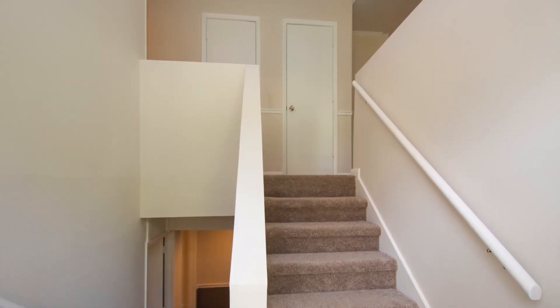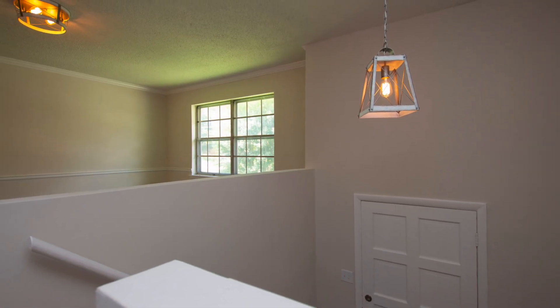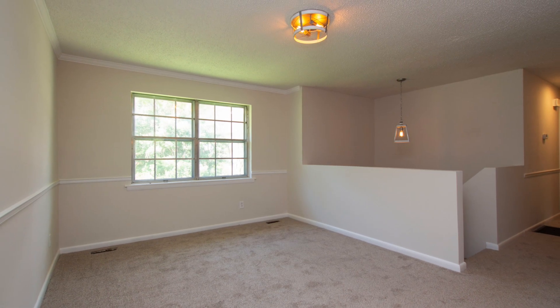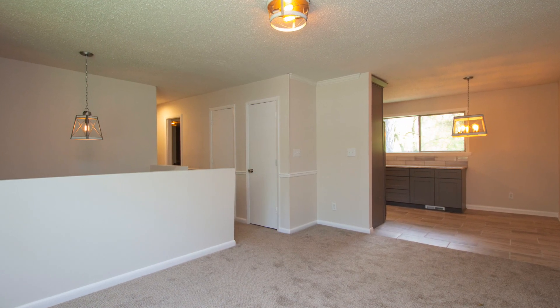As you enter the home, you'll discover new floor coverings and new upgraded light fixtures. The main level living area is spacious and opens to the dining area of a totally upgraded kitchen.